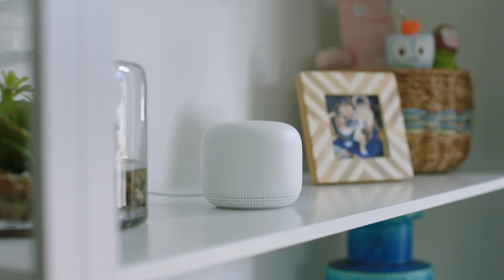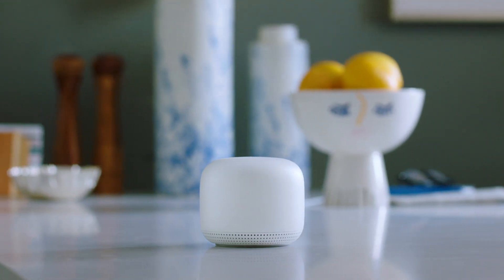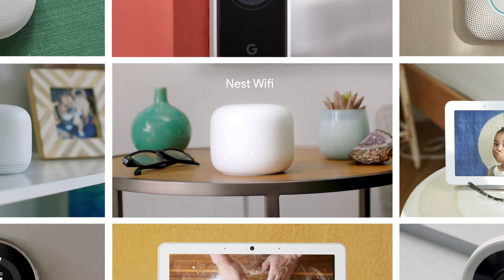There you have it. Nest Wi-Fi is the core of your connected and little more helpful home. Nest Wi-Fi, part of the Google Nest Fam.